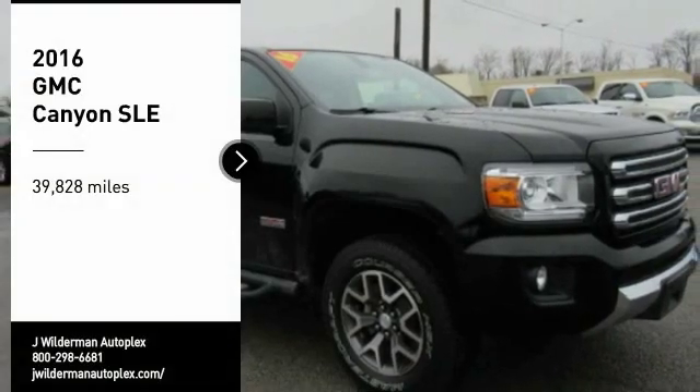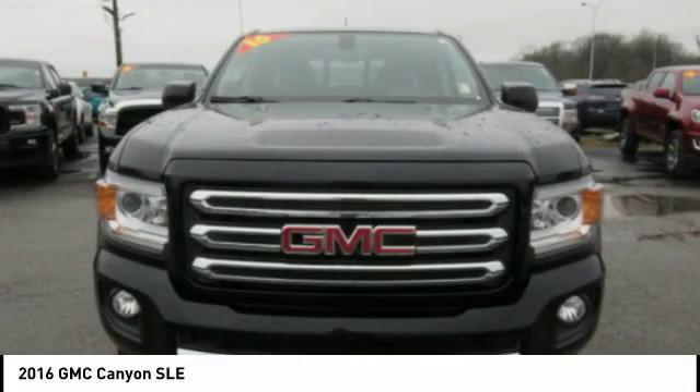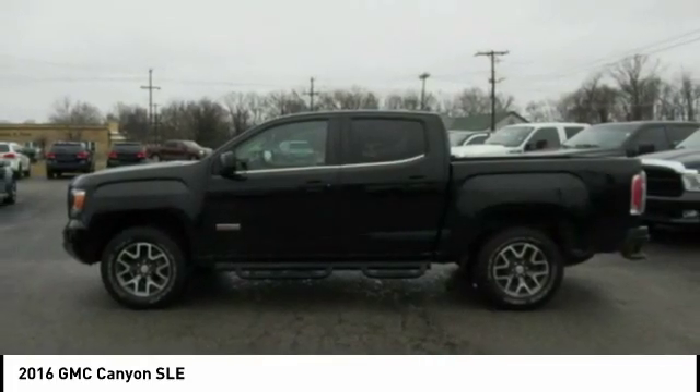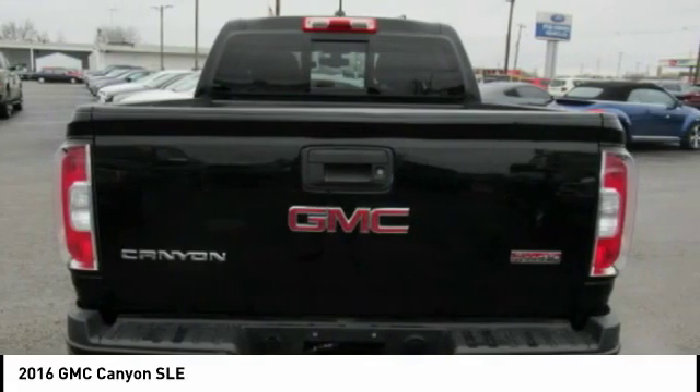Take a ride in the 2016 Canyon. With one of the most powerful standard four-cylinder engines in the class, the Canyon lets you enjoy 18 city, 25 highway EPA estimated MPG and is engineered to absorb the bumps, handle the curves, supply superb traction, and provide seating for five.